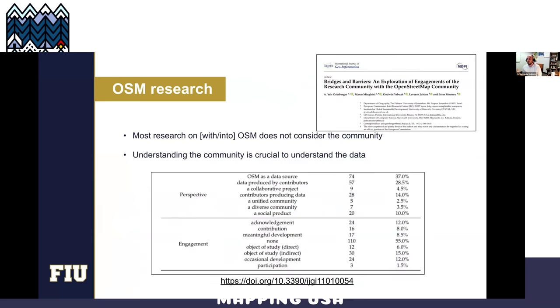A very interesting study a couple of years ago estimated that the global completeness of road coverage was over 80% at that time, which was fascinating if you think about the collaborative process that goes behind mapping. We've been looking at all these studies scientifically and realized that a lot of research going into this only considers the data.